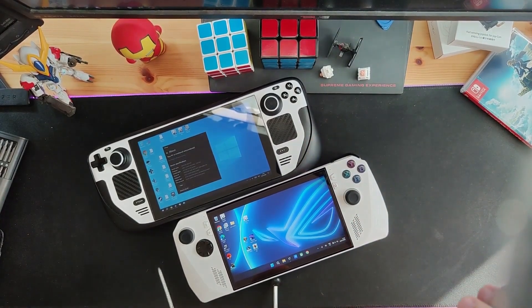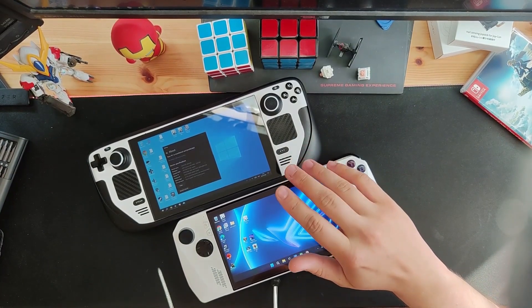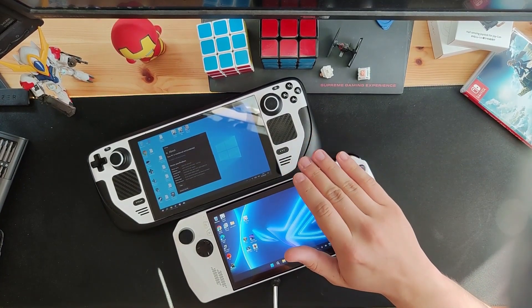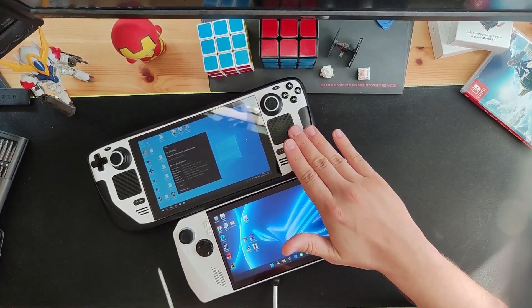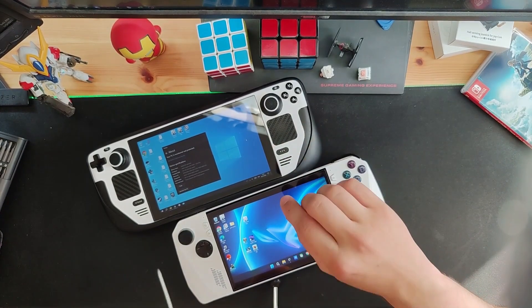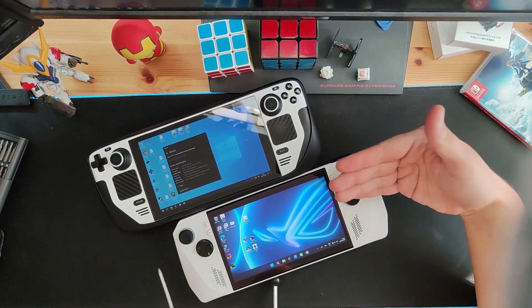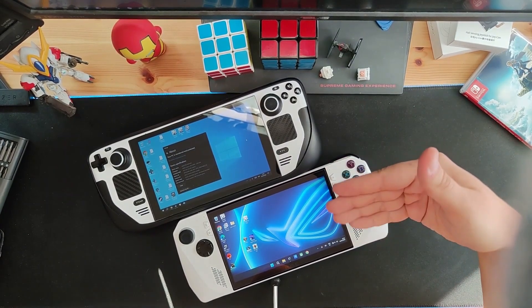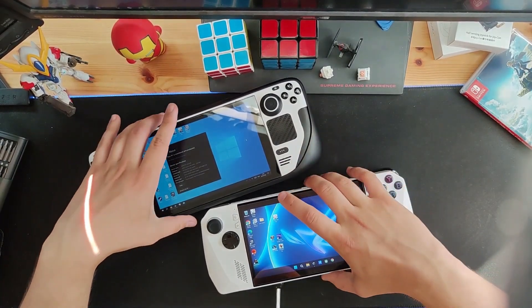Don't get me wrong — the Steam Deck screen is definitely good enough, but the Ally's is just way better. I loved the Steam Deck's screen and you can do some vivid mods on it, but after using the Ally's smoother, higher definition screen, I just can't unsee the difference.